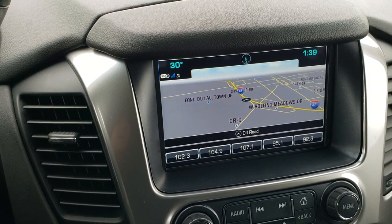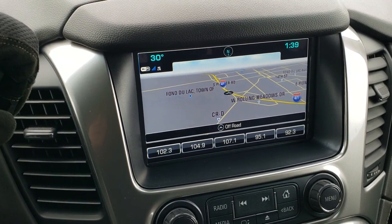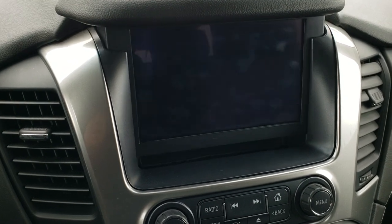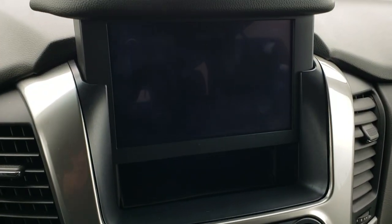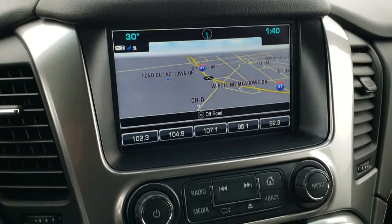It comes with the Chevy MyLink system with the factory navigation system. This is also where your backup camera shows up. AM, FM, and SiriusXM radio capabilities. You do get a little storage compartment behind there, which is pretty neat, and it's got a USB plug — so if you want to put your phone in there, charge it, and not let anybody know where it's at when you get out of the car, that's what you can do in there.